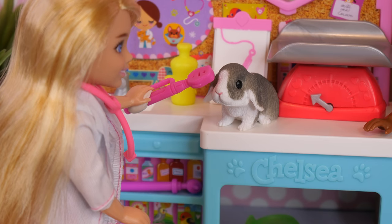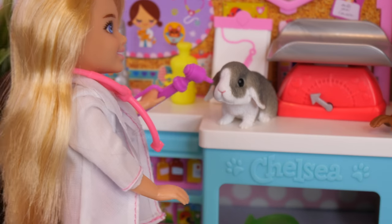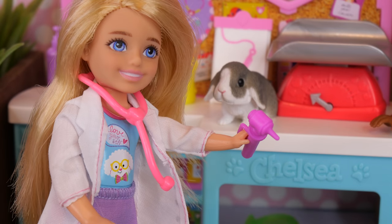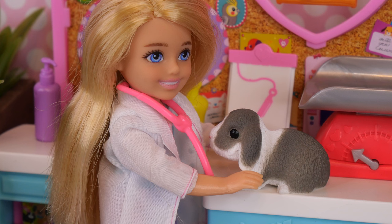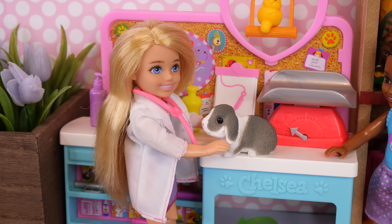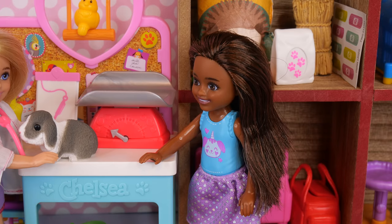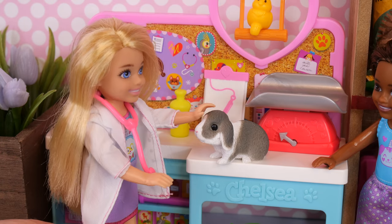Now let's check your eyes. Those look good. Now I'll check your ears. Perfect. And now let's listen to your heartbeat. She seems super healthy and adorable. I'm so relieved. Just make sure she gets plenty of exercise and has lots of room to hop around. I think she makes the perfect pet for you, right Nibbles? You're just so cute.